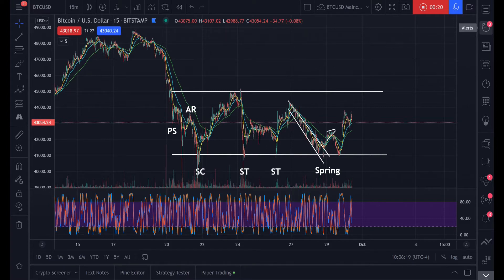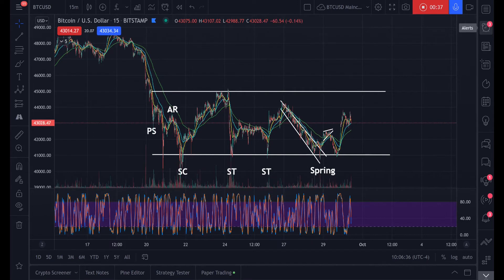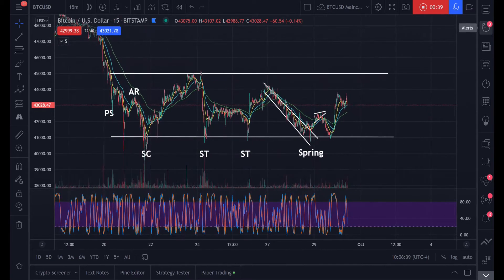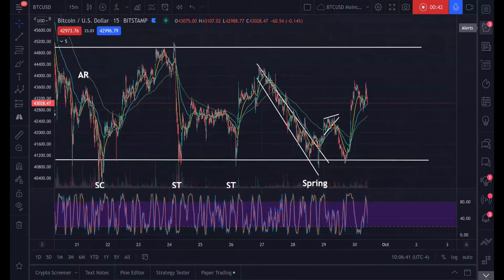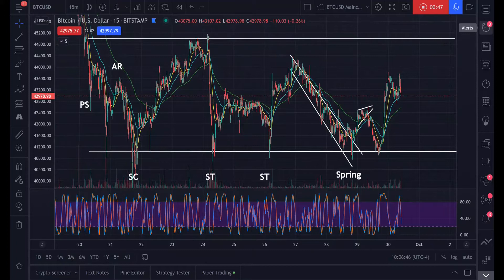Yesterday, if you're subscribed to this channel, you'll know that I pointed out a plethora of Wyckoff accumulation ranges. This has been a huge bear trap. Right now we're looking at the latest Wyckoff accumulation that Bitcoin's in. We're on the 15-minute timeframe just so we can see some detail, and I've marked up this range in the style of Wyckoff's accumulation schematic.